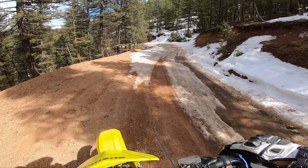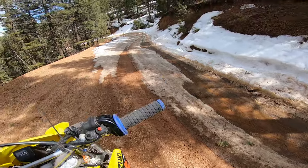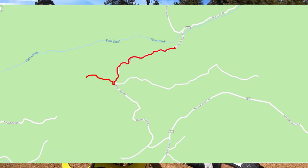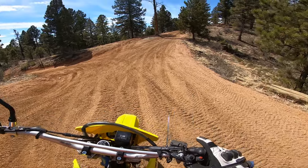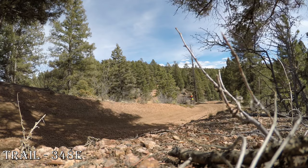Guess what — going up 348, I ran into snow. Looks like it's probably more slush than anything, so I'm turning around here. There's a little small trail I think that dead ends, but I'm not 100% sure. Let's see where it goes.